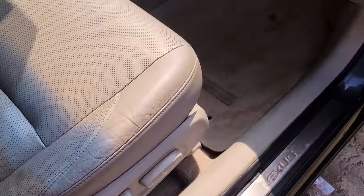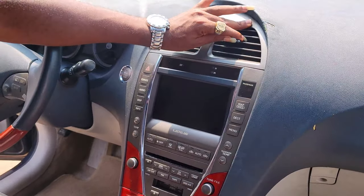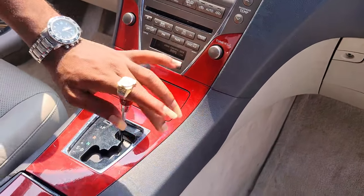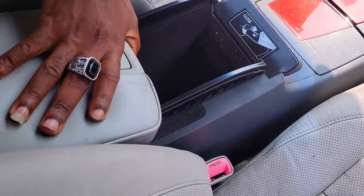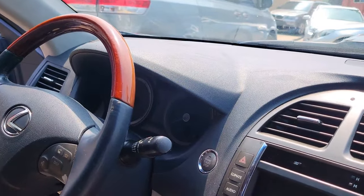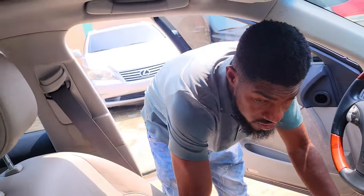The Lexus ES 350 has a cool dashboard with a navigation system. The AC vent is cool and it's an automatic transmission. The two cup holders are here, you have your pigeonhole. The car is a thumb-start, it has a sunroof, and the mirrors are automatic.